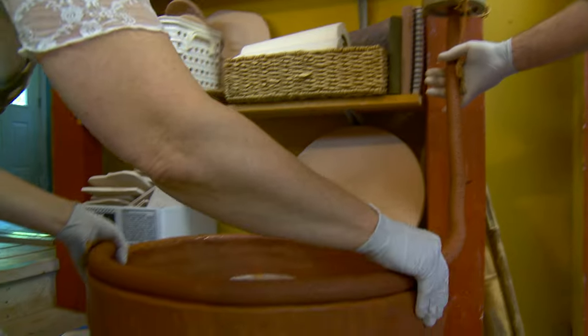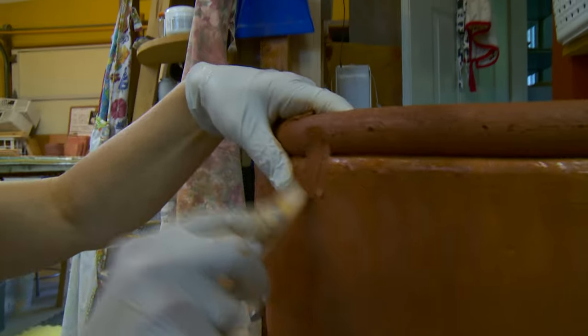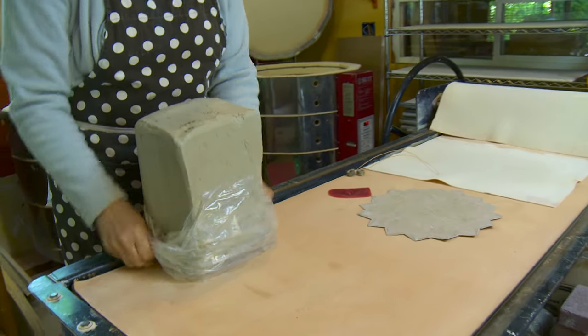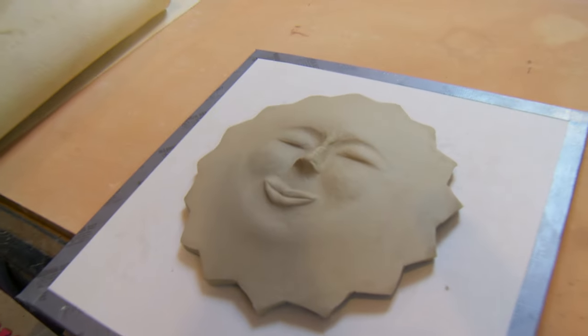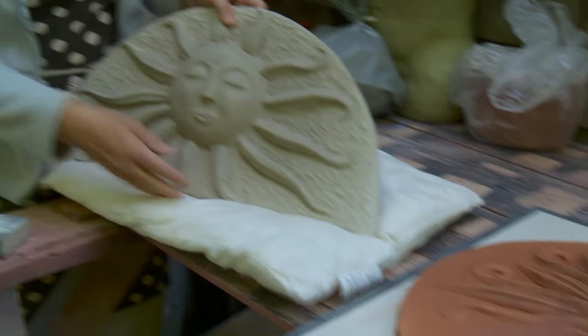I use clay made to withstand the Pacific Northwest winters. I hand-built my work using slabs and coils. I'm fascinated with the transformation that happens when working with clay. You first take the clay out of a bag — it is formless, wet, easy to work with. Once dried, it becomes fragile. When fired, the clay has complete stability and strength.